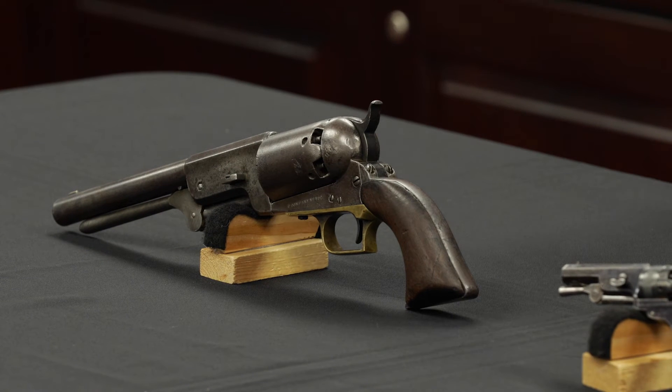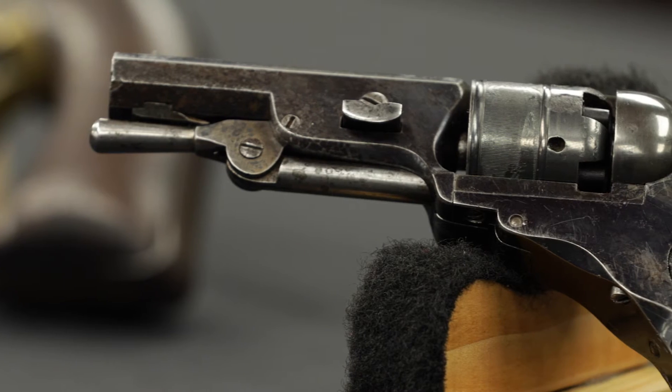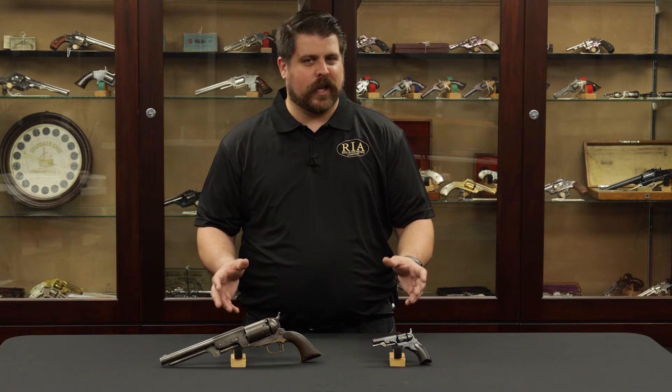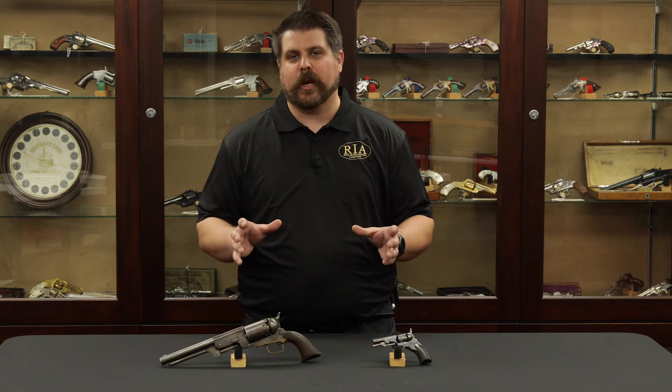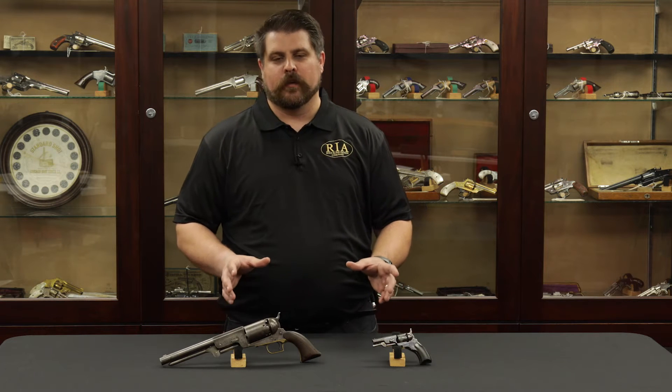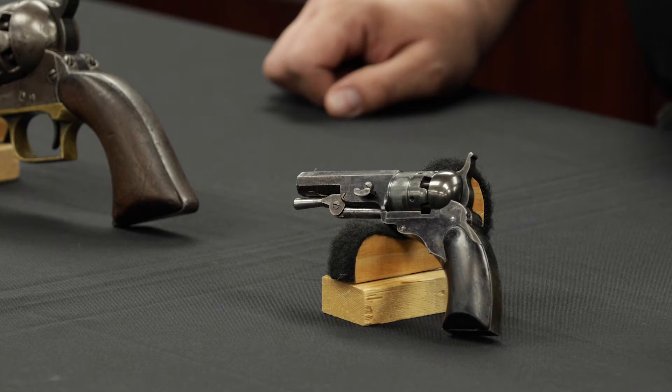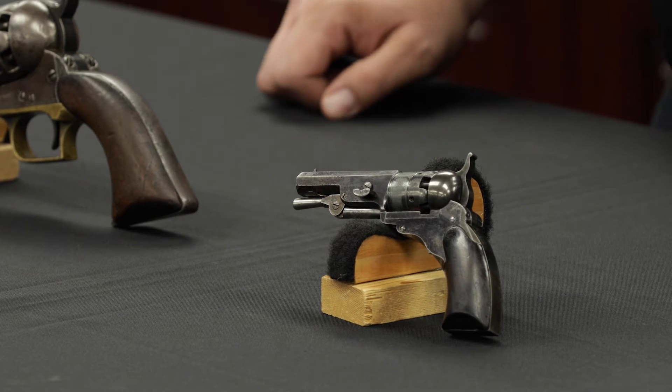We won't go into the whole history but just look at them and marvel for a minute with me. Pre and post history, a little bit of Colt manufacturing — it's all right here in a very crucial and important time for the Colt name. On the left we have a number one, it's a Baby Paterson, one of the earliest Colt firearms ever.